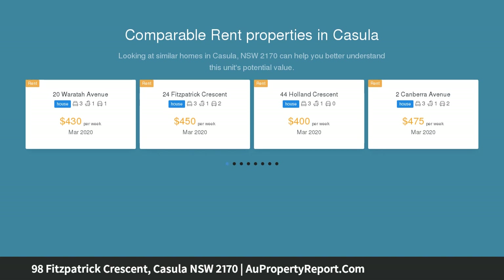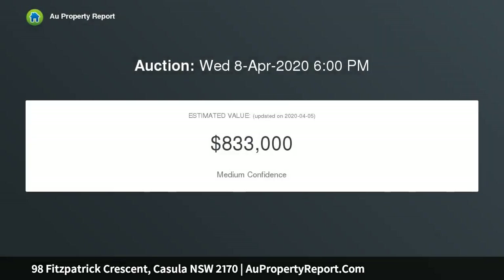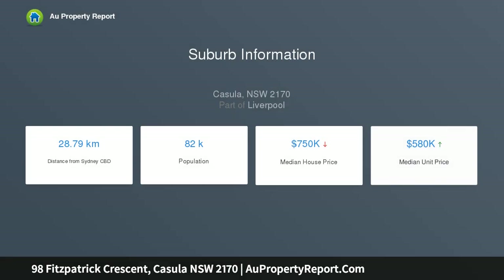This family home is situated on a large 663 square meters rock block with wide frontage to suit an array of development options, STCA, and is perfectly situated within walking distance to primary and high schools, multiple shopping centers, bus, both M5 and M7 motorways, plus more.